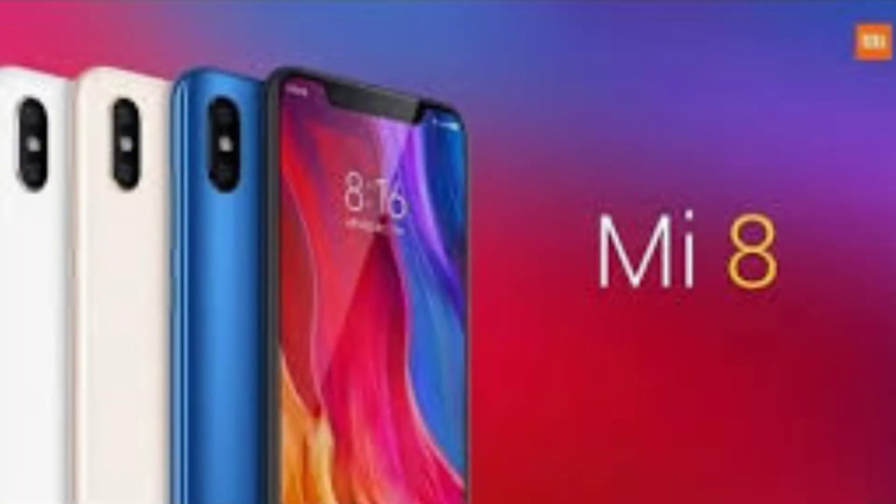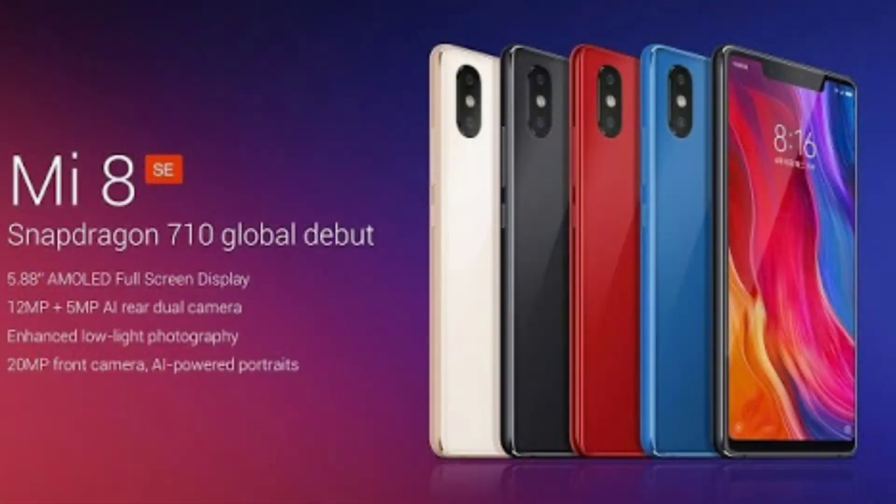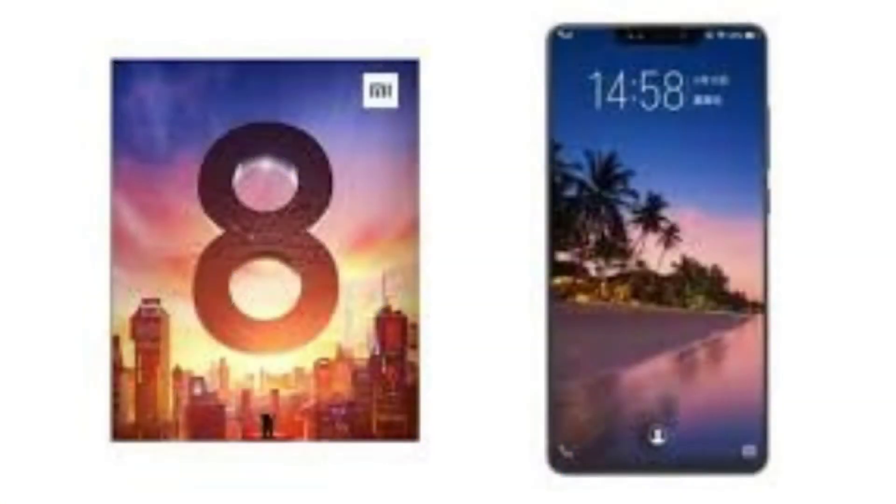The camera quality in the Mi 8 SE has deteriorated just by a small amount compared to the Mi 8, so Mi 8 wins on camera quality, but it also costs significantly more. Mi 8 gets dual rear cameras of 12 megapixels each with apertures of f/1.8 and f/2.4, whereas Mi 8 SE comes with the same apertures but a 12 megapixel and 5 megapixel dual rear camera. The front camera remains the same for both phones: 20 megapixels with f/2.0 aperture.